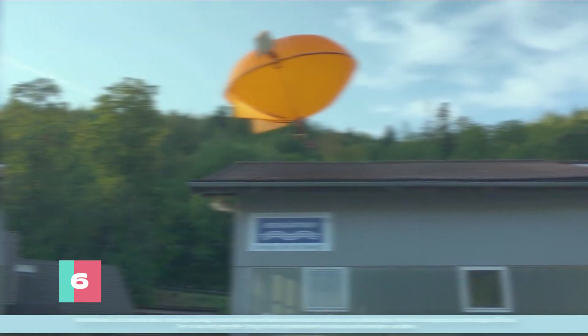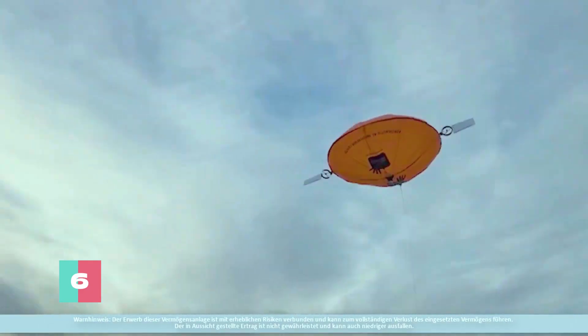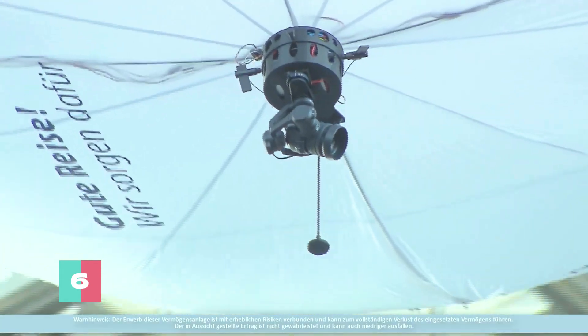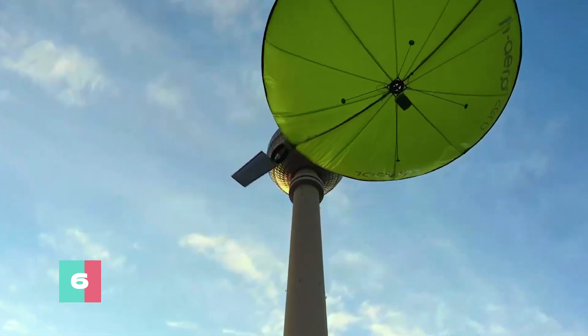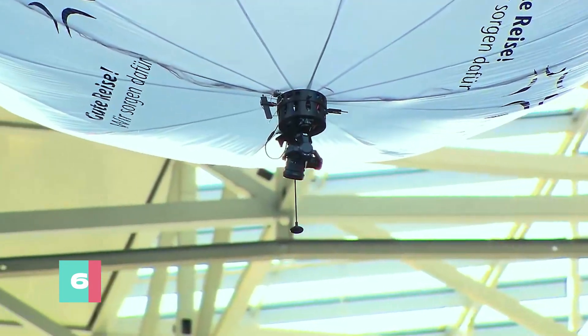Conventional drones face inherent limitations: heavy batteries for flight and disruptive noise. In contrast, the H-Aero utilizes a helium balloon for lift, minimizing energy needs and noise. Its autonomous capabilities and safety features, like parachutes, enhance operational security.